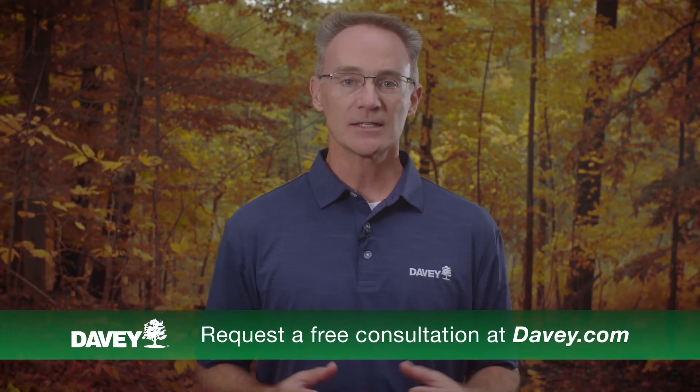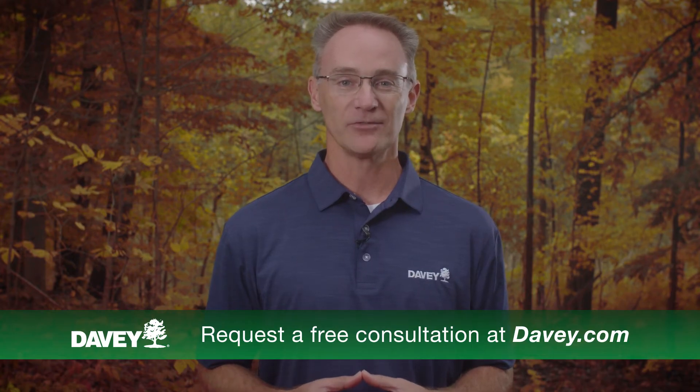Remember, if you're seeing signs of early fall color, don't hesitate to contact your local professional arborist for expert advice. As always, thanks for Talking Trees.